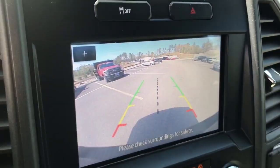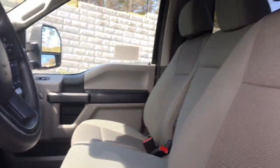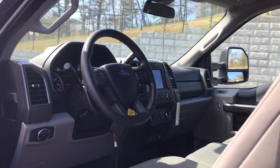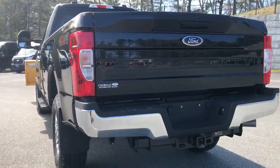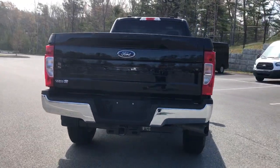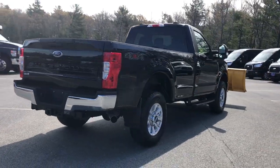These are just some of the great options this vehicle comes with: keyless entry, backup camera, 4x4, 8-cylinder engine, iPod and MP3 input, heated mirrors, remote engine start, bed liner, Wi-Fi hotspot, and front tow hooks.